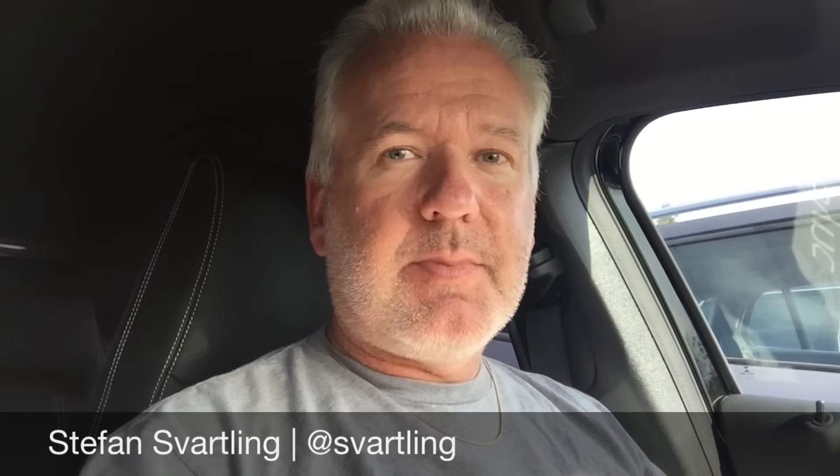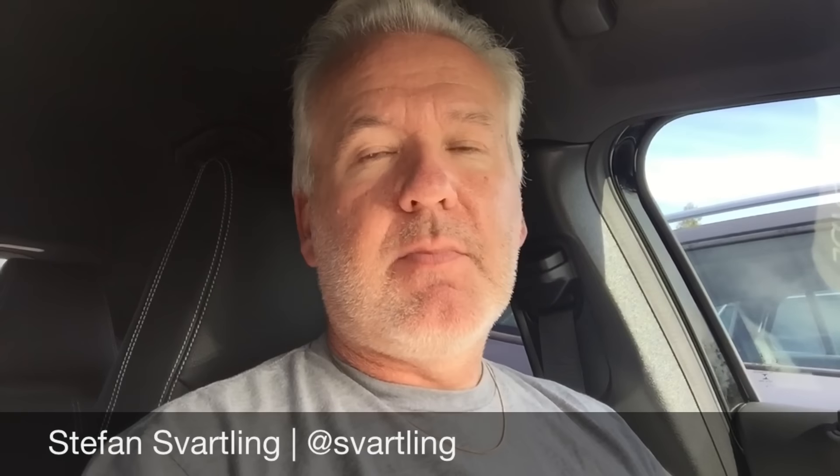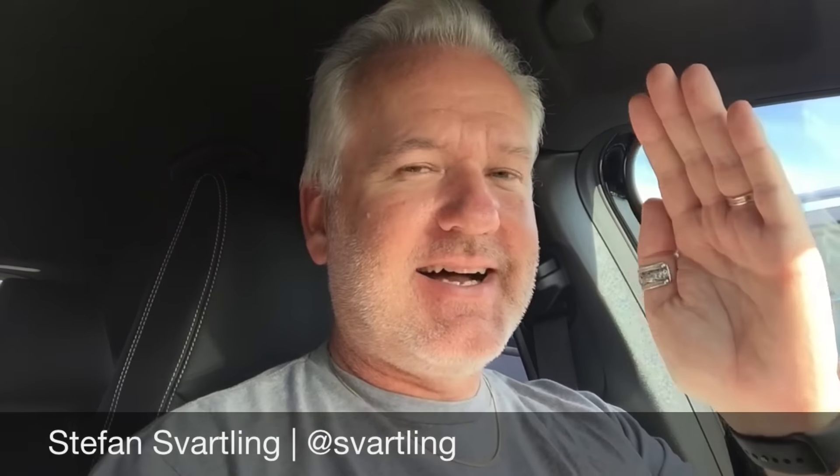Okay, those were some of my thoughts about what we saw at Apple's keynote yesterday. I will definitely do more videos about this in future vlogs. Okay, bye!